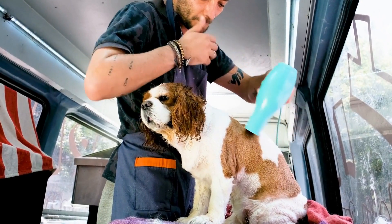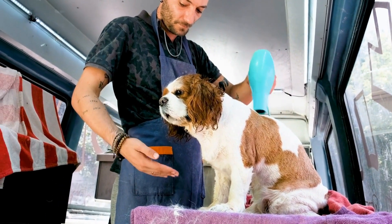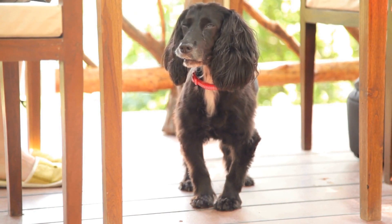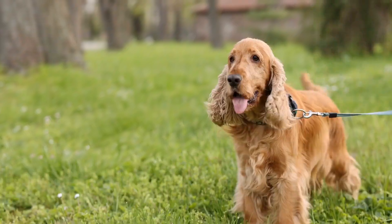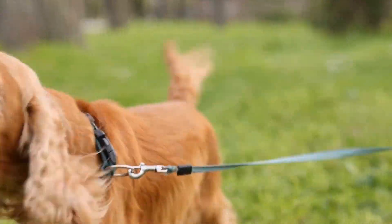Cavalier King Charles Spaniels are known for their elegant charm, playful personality, and exquisite appearance. These adorable little dogs can melt anyone's heart with just one look. But did you know that they have hidden talents that go beyond their cute faces and affectionate nature? One of these talents is their ability to perform water ballet with grace and splendor.